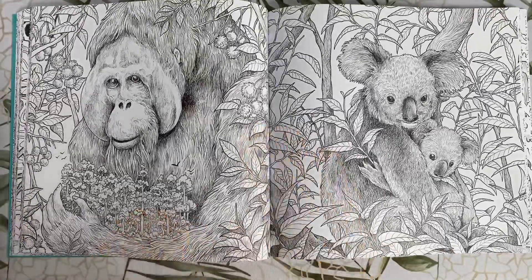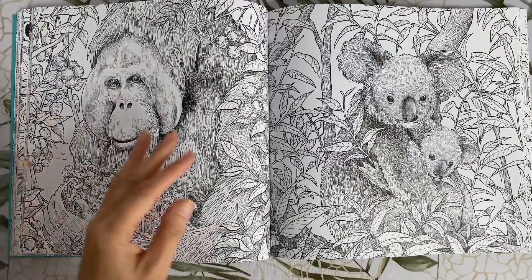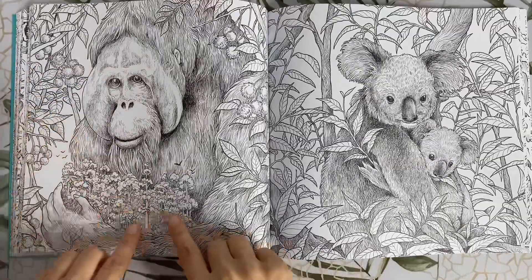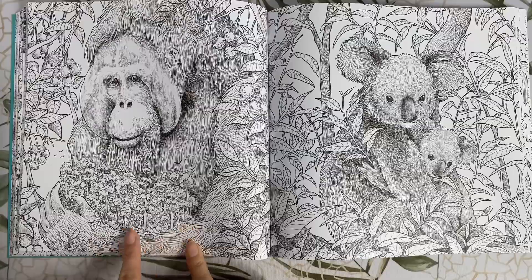Here we have the orangutan. I'm starting to feel like a David Attenborough right now. I love how he is looking down and sort of crawling in the forest, even though it's also sort of growing out of his arm.